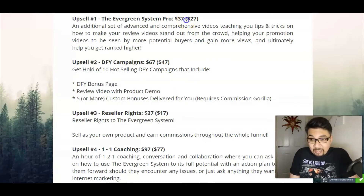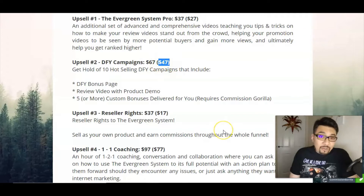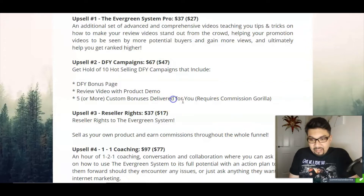The second upsell is the Done For You Campaigns for $47 — that's the special pricing if you grab the deal through my link in the description below. In the Done For You Campaign you get done-for-you bonus pages, review videos, and product demos, with custom bonuses delivered to you. Note that this requires Commission Gorilla, and you can get the front end for Commission Gorilla through this training system.